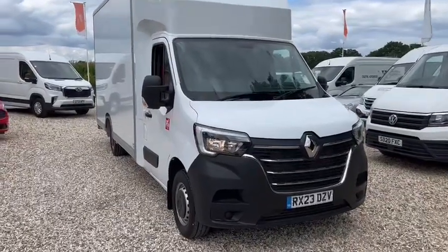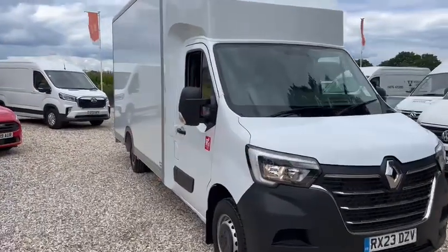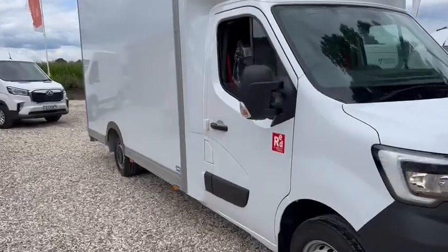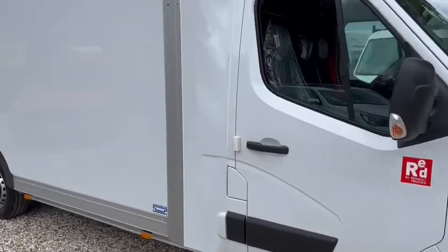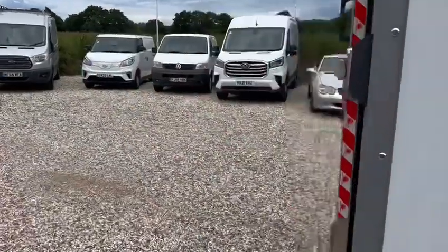Welcome to Millbrook. This is the Renault Master low loader, built by Trucksmith. It has the benefit of air conditioning and Bluetooth. It's done 150 miles.